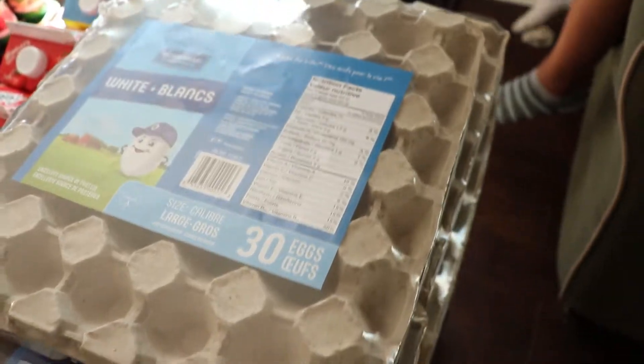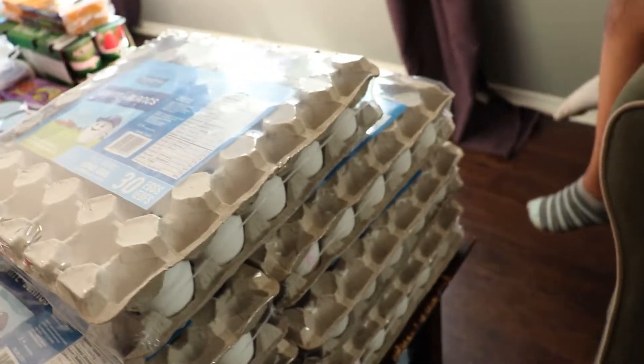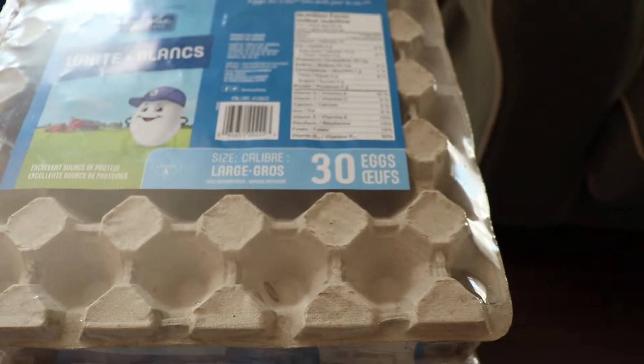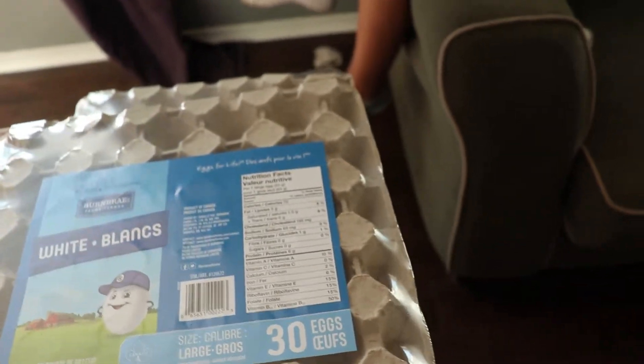Everything you're going to see is basically for a full month, except here and there we have to go get some milk — I go through a bag a day — and sometimes a little more fruit and juice. At the end I'll tell you the tally; I have the receipts on my phone so I'll tell you exactly how much I spent for the month.